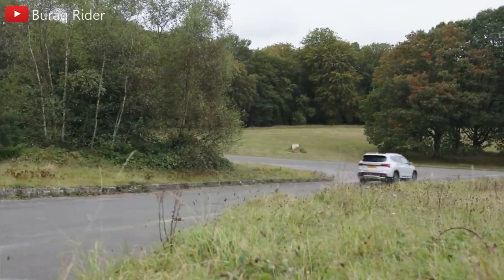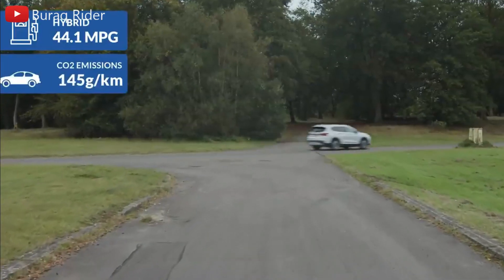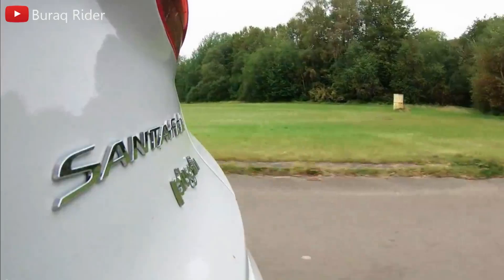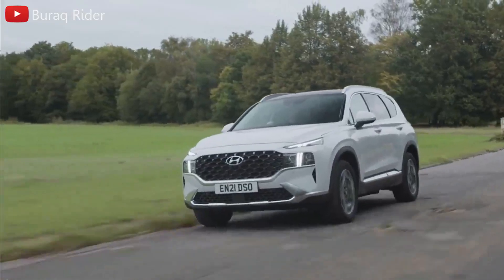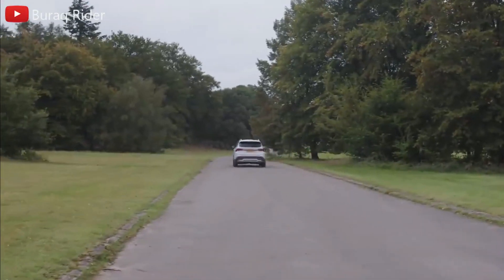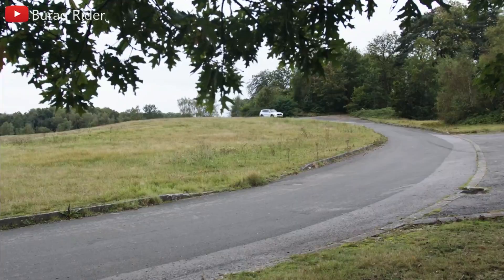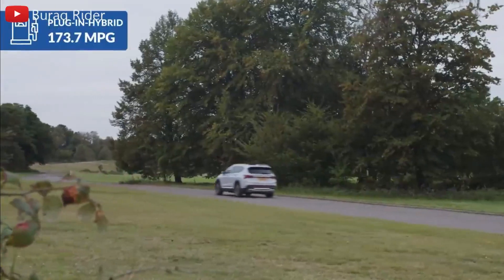The plug-in hybrid powertrain consists of a turbocharged 1.6-liter four-cylinder and an electric motor, producing 260 horsepower combined. The Santa Fe XRT with the standard 2.5-liter four-cylinder performed poorly on our test track, taking 9.6 seconds to reach 60 miles per hour. If you want a Santa Fe with better acceleration, we recommend the turbocharged model — we obtained a 6.0-second 0-to-60 time in a loaded Calligraphy model with the turbocharged four-cylinder. When it comes to towing, the gas-powered Santa Fe can tow up to 3,500 pounds, while the hybrid and plug-in hybrid can only tow up to 2,000 pounds.